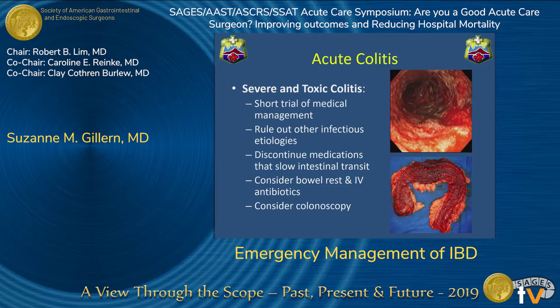You want to start with a short trial of medical management and rule out other infectious etiologies, including CMV colitis. You want to discontinue any medications that can slow down intestinal transit, including opioids and loperamide, as this could lead to progression of toxic megacolon. You also want to consider bowel rest and broad-spectrum antibiotics, and colonoscopy does play a role for prognostic indication.